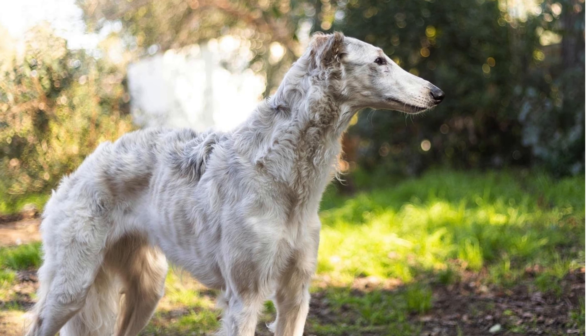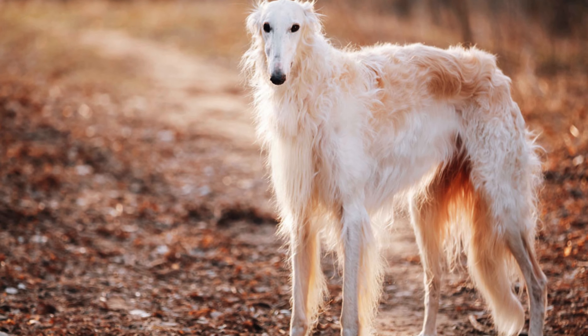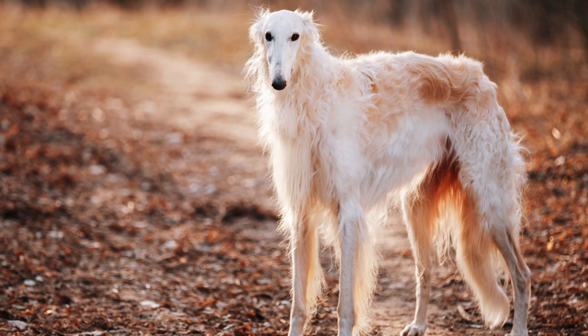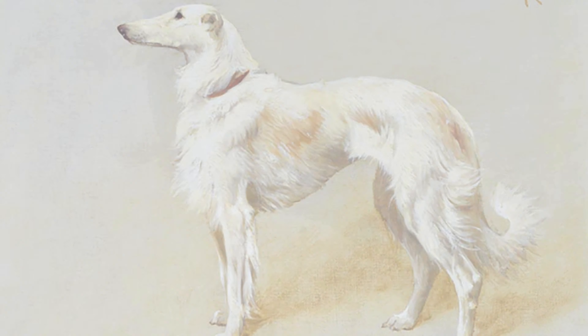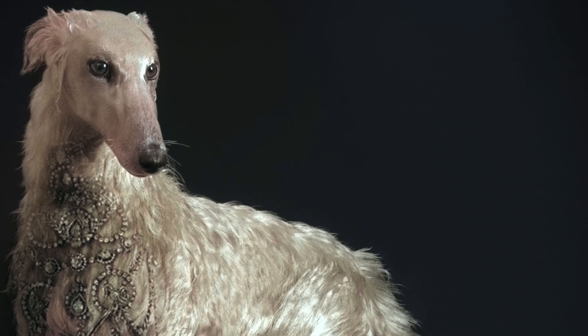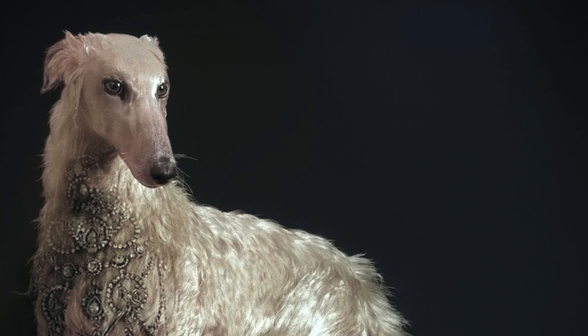Training a Borzoi requires patience and consistency. They are intelligent dogs but can be independent, so positive reinforcement methods work best. A balanced diet is also crucial for their well-being — high-quality dog food that meets their nutritional needs is essential to keep them healthy and happy.